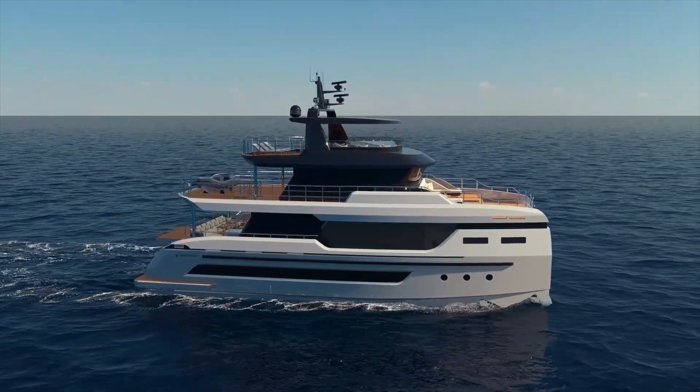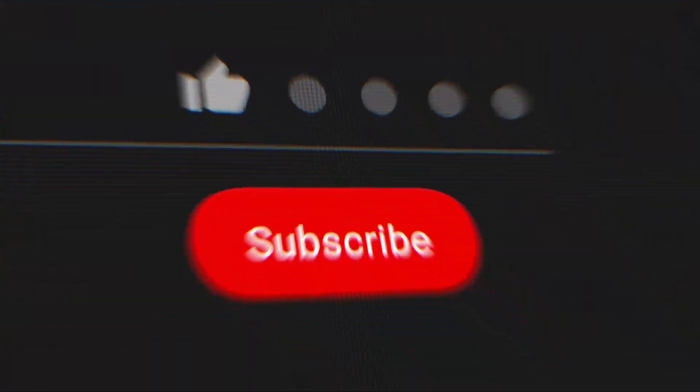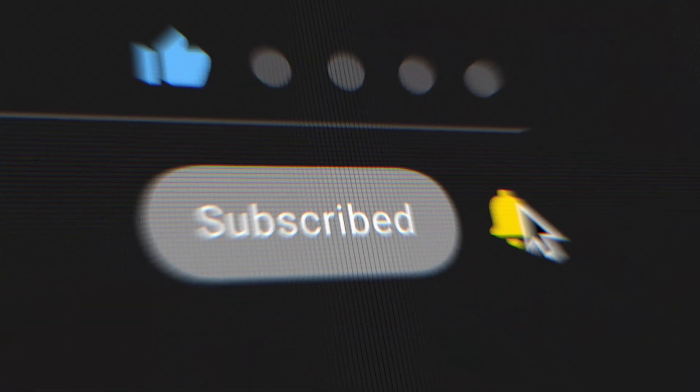Hey everyone and welcome back to the channel. If you enjoy learning about innovative boats and yachts, make sure to hit that like button and subscribe for more videos like this.